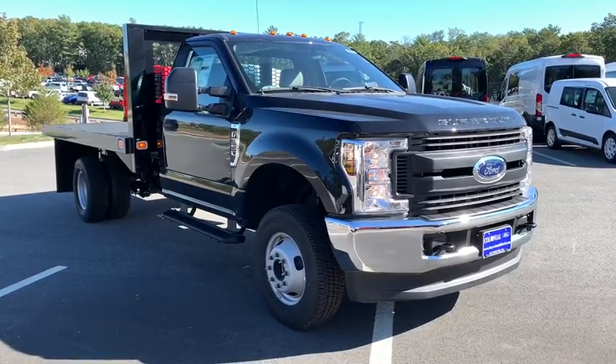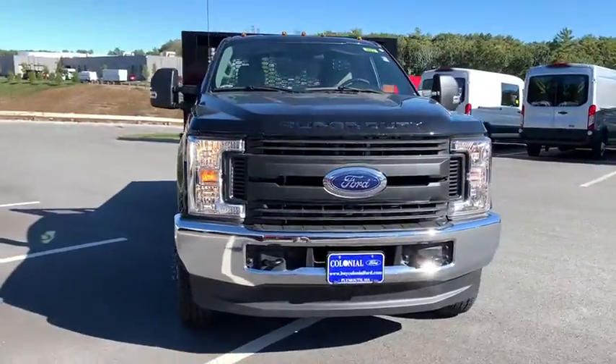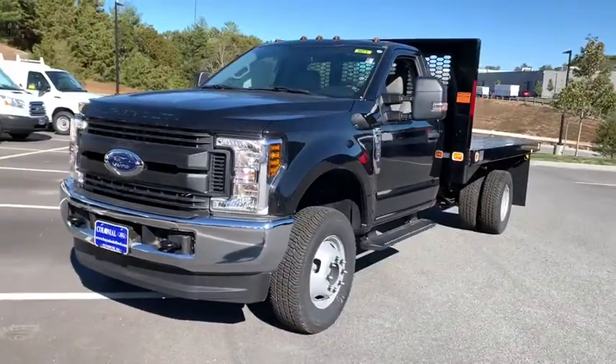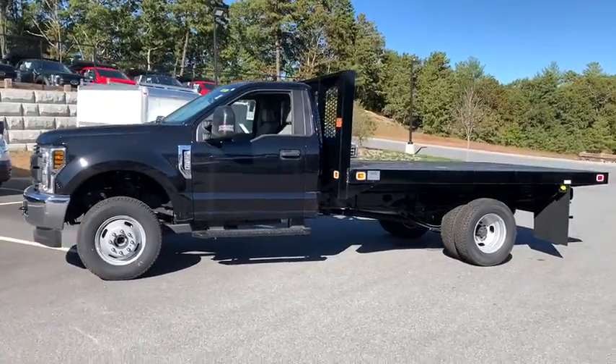Introducing the 2019 Ford F-350. Prepare to take your driving pleasure to new heights and enjoy the best of modern efficiency and style. You'll love the advanced safety features, quiet cabin, and responsive handling this vehicle has to offer.